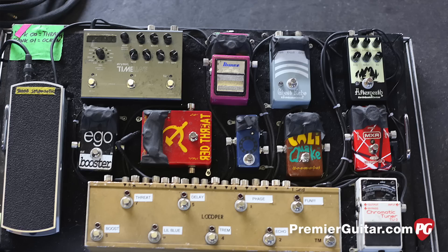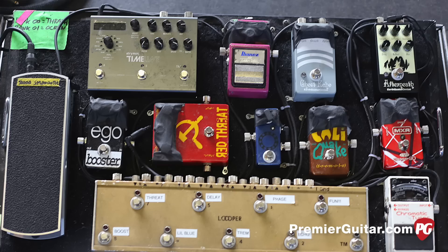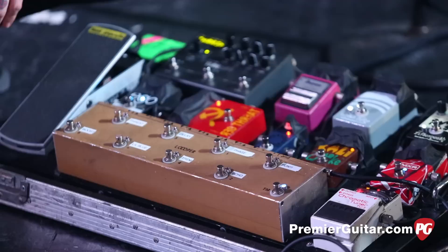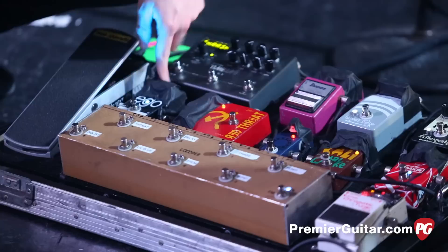Then it goes to the MXR EVH Phase 90. And then the Smart People Factory Cali Quake. Unfortunately Smart People Factory isn't around anymore, but the pedals are still great. An '89 Ibanez Delay. This is made by a guy named Brian — Tiesman Pedals in Boone, North Carolina. He makes some really great stuff. That's just a little boost pedal, one knob — a clean boost. Kind of boost the signal a little bit. And then another Smart People Factory pedal, which is a Big Muff clone — like a Russian Big Muff clone.